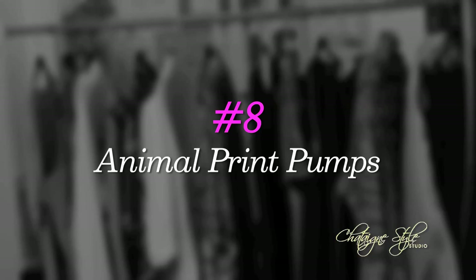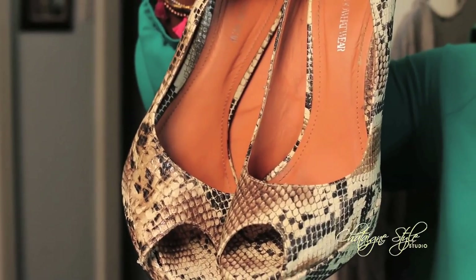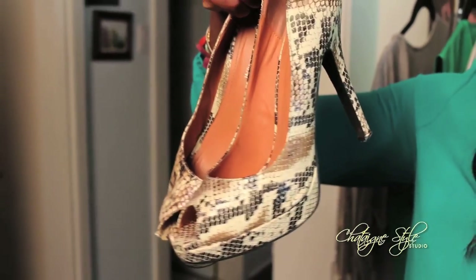Number eight: grab a pair of animal print pumps — they're an essential. Now granted, I love my red flats and my black patent heels, but the animal print gives your style an extra punch and it's so versatile to wear during the day to work and to up your after-hours game look.